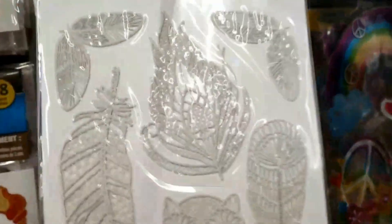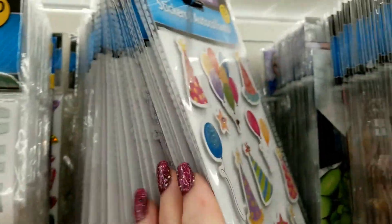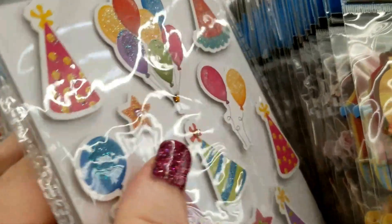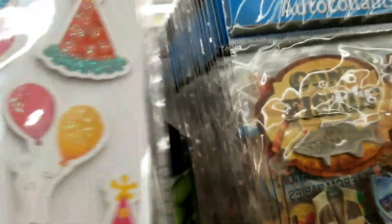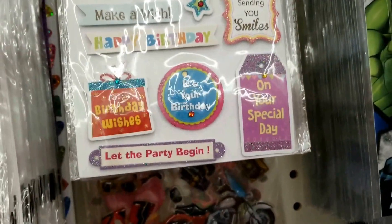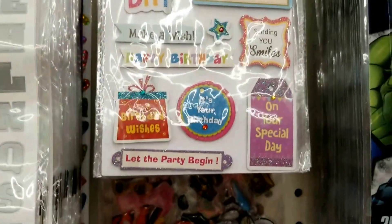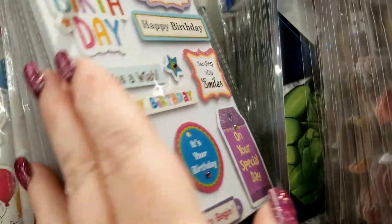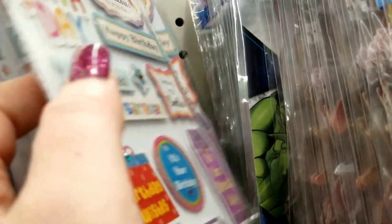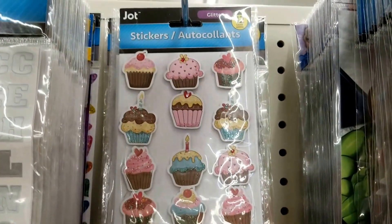They had a bunch of lace ones, and then we have this one and a happy birthday — there are two, maybe three happy birthdays actually. Let's see what else we have here. There's some cupcakes I saw on the back that are really cute. And there are your cupcakes — really cute.